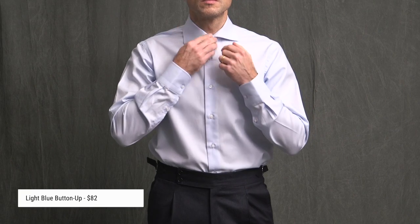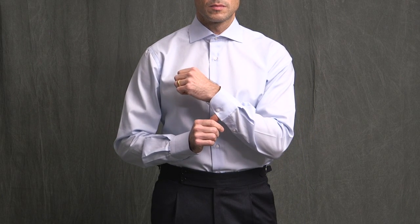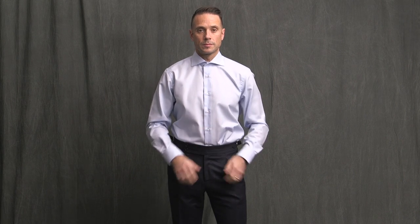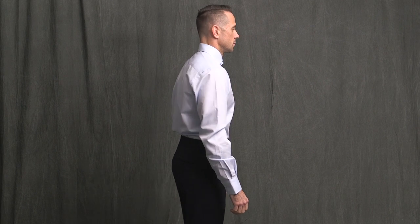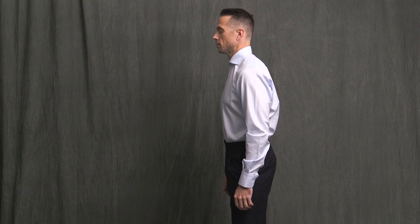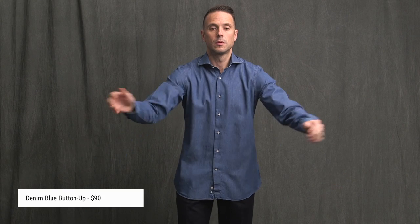Moving on to the shirts, starting with the light blue cotton shirt. It has a spread collar and a single button rounded cuff. The material is very nice — it feels very high quality and comfortable. I think I chose the wrong size here. I'm always a little conservative when ordering online. This is a size 15.5 neck; the sleeves are just a touch too long and I have some room in the body. Although I could totally wear this shirt as is, sizing down to a 15 neck would result in a better fit.